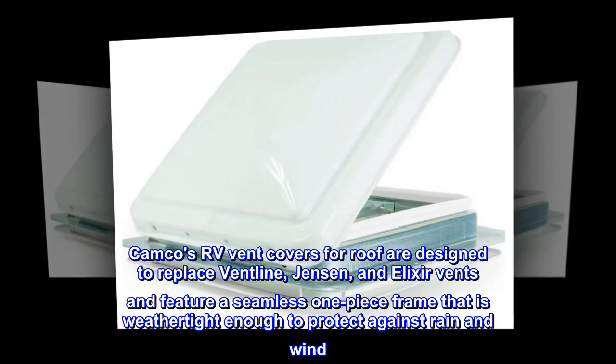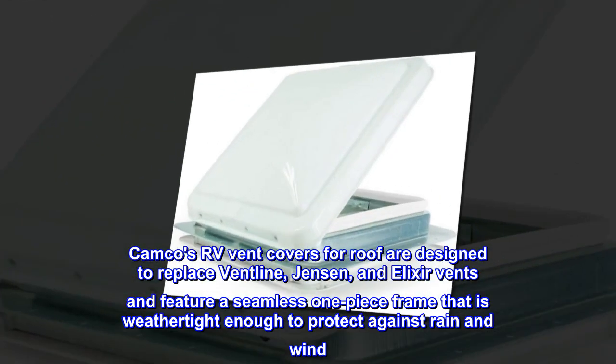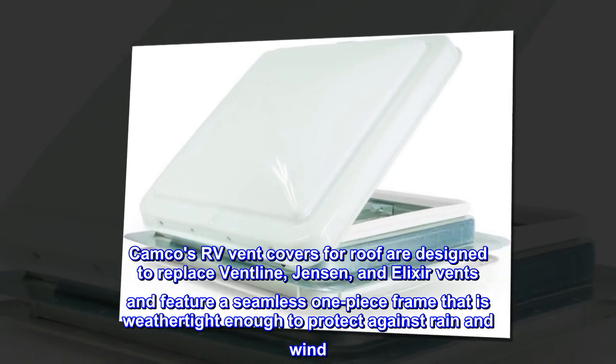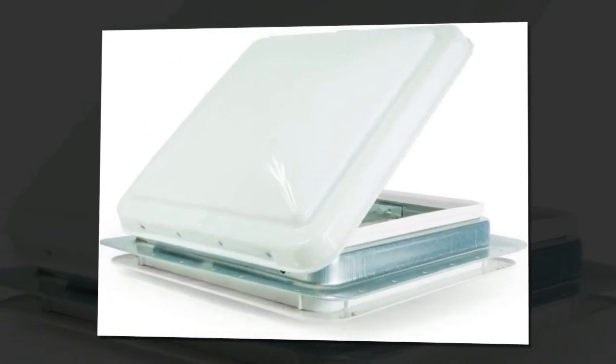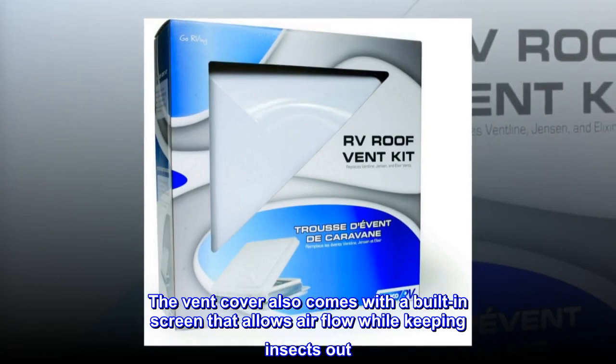Camco's RV vent covers for roof are designed to replace Vent Line, Jensen, and Elixir vents, and feature a seamless one-piece frame that is weathertight enough to protect against rain and wind. The vent cover also comes with a built-in screen that allows airflow while keeping insects out.